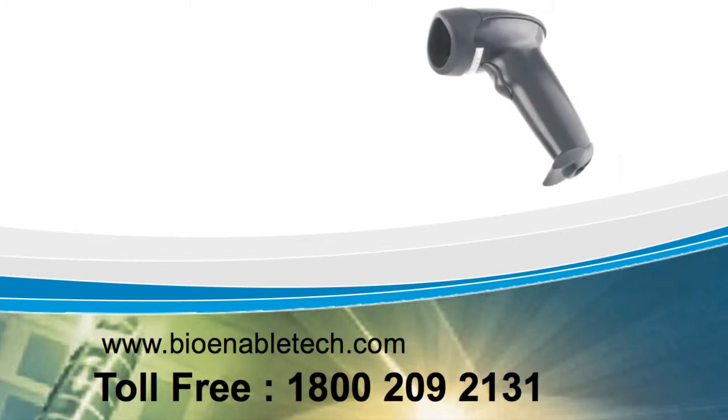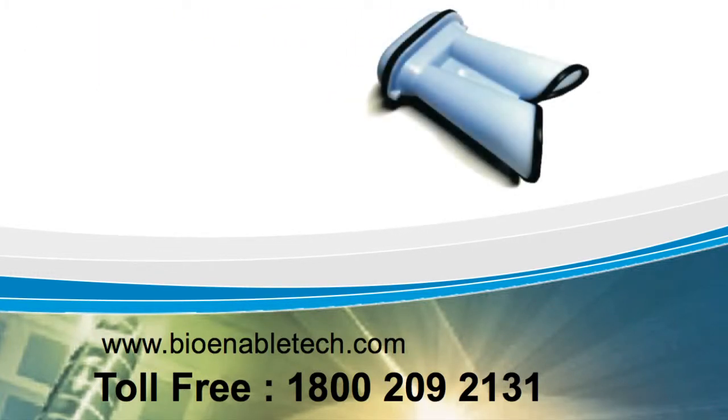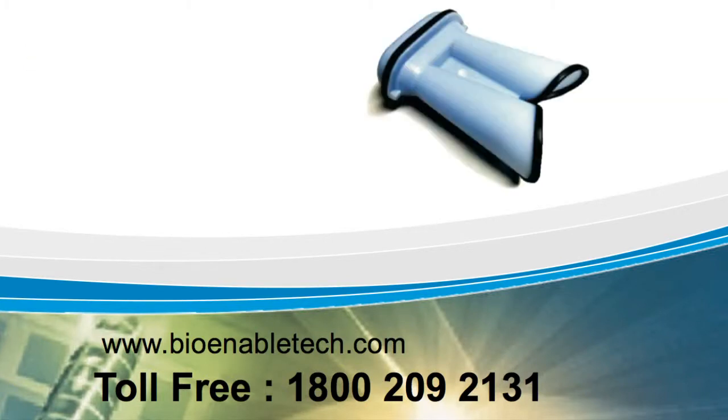BioEnableTech.com — providing the industry's best iris scanning solutions. BioEnable offers two iris scanning solutions that are perfect for your needs.